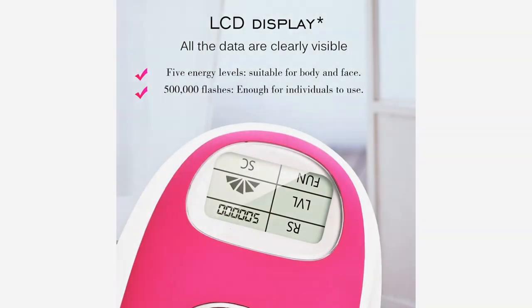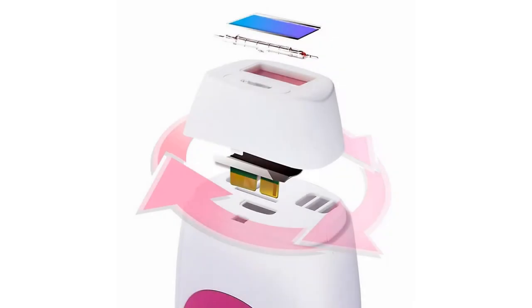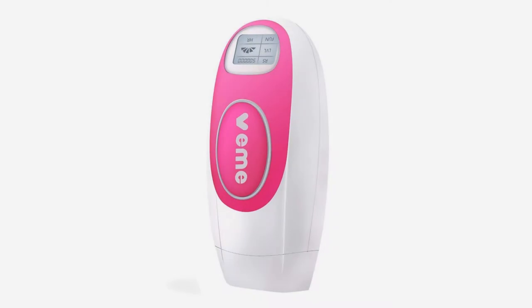Operation: Step 1, shaving hair before treatment. Step 2, doing a skin sensitivity test with low gear treatment level. Step 3, operating the IPL hair remover at the specific areas you want to do hair removal treatment.